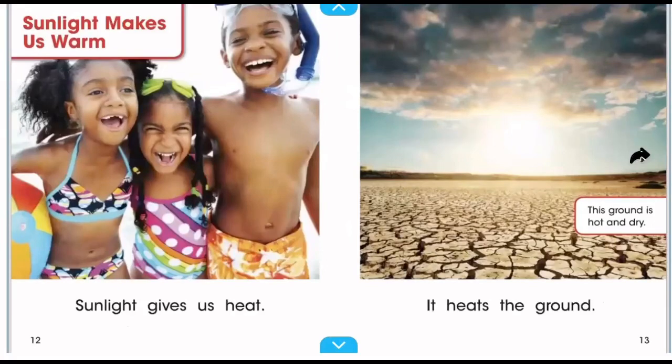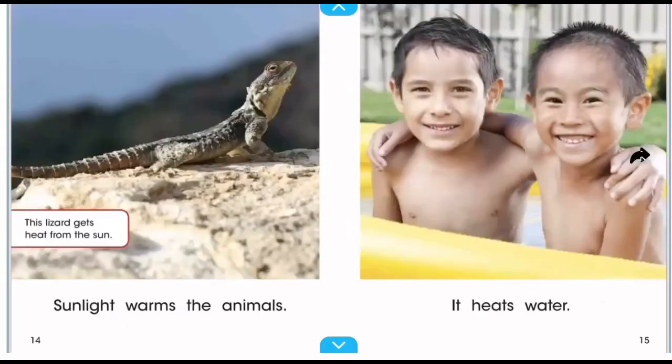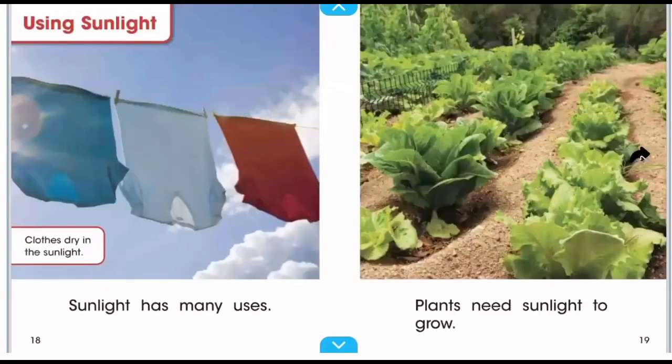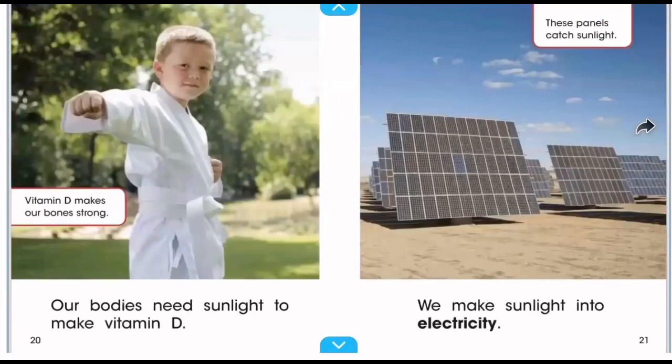Sunlight gives us heat — it heats the ground, warms animals, and warms us up too. It heats water as well. Sunlight is stronger in the summertime and there's less sunlight in winter. Sunlight has many uses: clothes drying in sunlight, plants needing sunlight to grow, and our bodies needing sunlight to make vitamin D, which makes our bones strong. We even use sunlight to make electricity — solar panels catch sunlight and do just that.